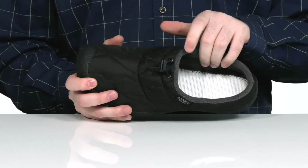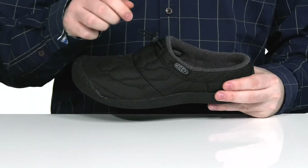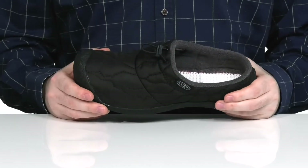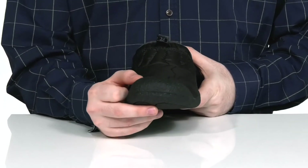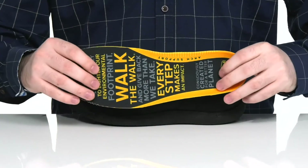It has an elastic band across the top with a cinch closure for a secure fit, as well as a protective rubber toe bumper in the front. It also has a removable arch-supported foam footbed to give you lots of underfoot comfort and cushioning.